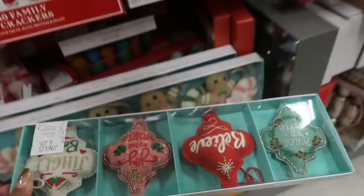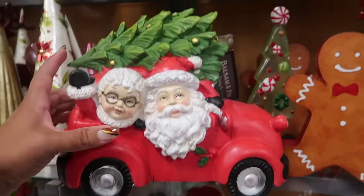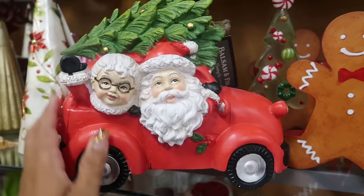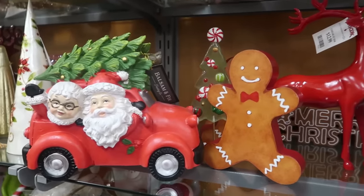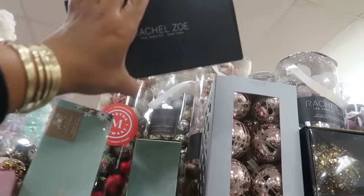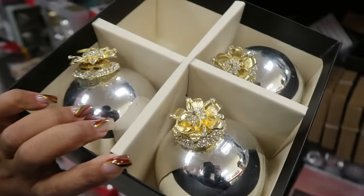Oh, look at them hanging out the window together! Balsam fir for only $13 — not bad. I like that, but they're about to run over the gingerbread man though! This box right here has one missing and the front is open, but those are pretty ornaments for $13.